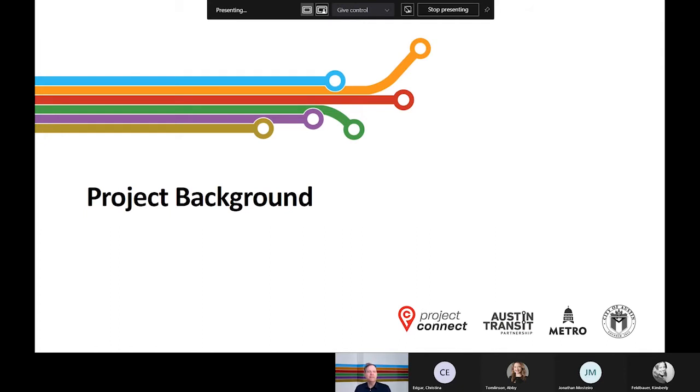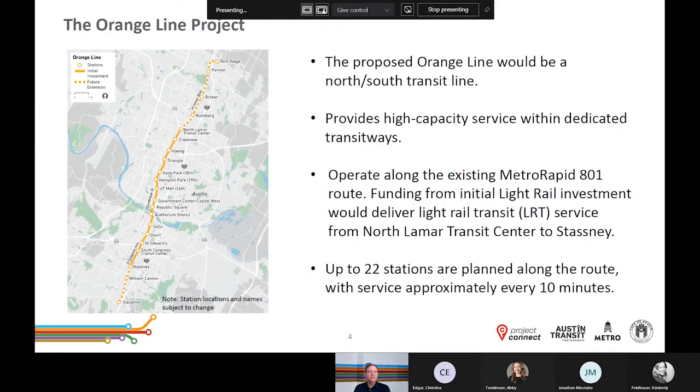Starting with the project background: the Orange Line project is defined as light rail transit operating in a dedicated transitway from Techridge Park and Ride on the northern end of the corridor to just north of Slaughter Lane on the southern end. Up to 22 stations are proposed along the route and service would operate approximately every 10 minutes. Given recent trends in federal grant funding, the funding approved by City of Austin voters would provide a local match to build an initial investment from Stasney Lane to the North Lamar Transit Center. However, the project team is clearing the entire corridor through the federal NEPA process in the event additional funding becomes available. As part of the initial investment, the northern and southern ends would continue to be served by rapid bus.